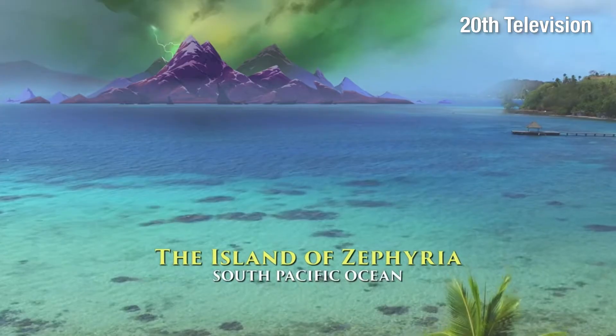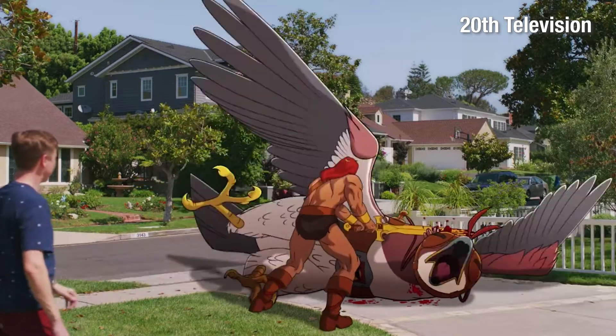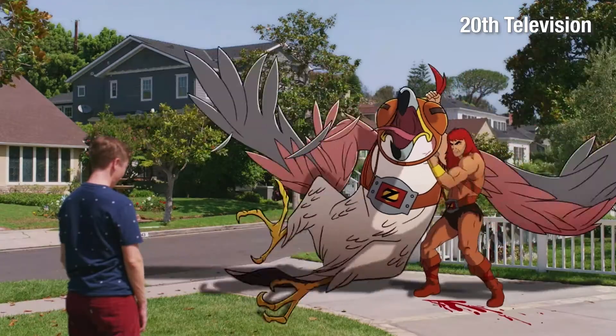Zorn is a great warrior from the island of Zephyria, and even though this is a live-action television series, Zorn here, as well as everyone and everything from Zephyria, is animated, giving it sort of a Roger Rabbit kind of vibe.